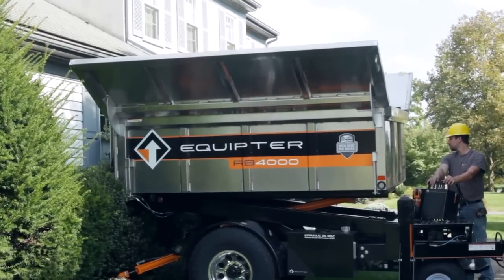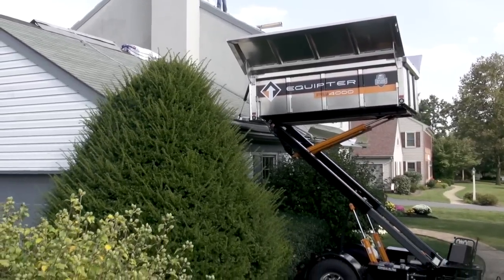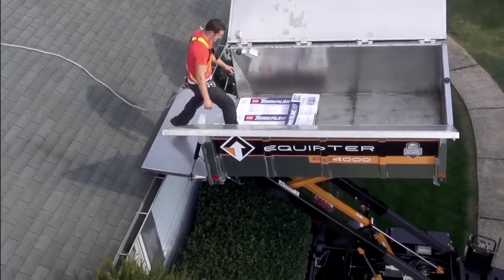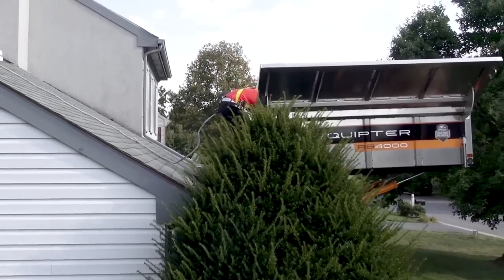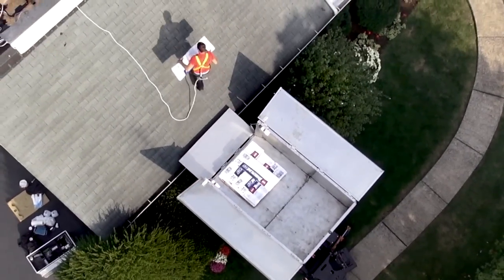The Equipter RB4000 doesn't only take away debris, but can deliver roofing products directly where needed, lifting up to 4,000 pounds of plywood and shingles up to 12 feet high, allowing for easier transportation of materials.